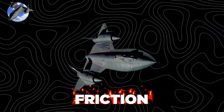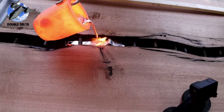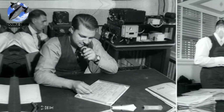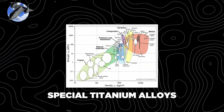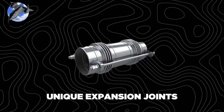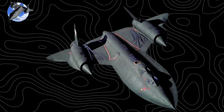Flying at Mach 3 created problems no aircraft had faced before. At these speeds, friction heated the airframe to over 600 degrees Fahrenheit — hot enough to melt aluminum. Conventional fuel would boil, and even the windows cooked the pilots. Johnson's team had to reinvent aviation: they developed special titanium alloys, created new fuels that wouldn't break down at high temperatures, and designed unique expansion joints that allowed the airframe to grow by several inches at high speeds.